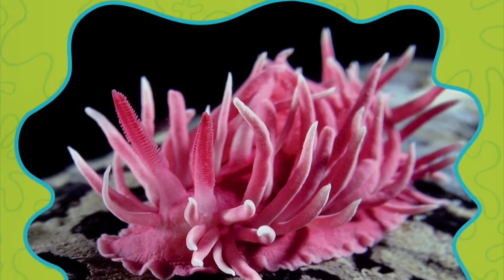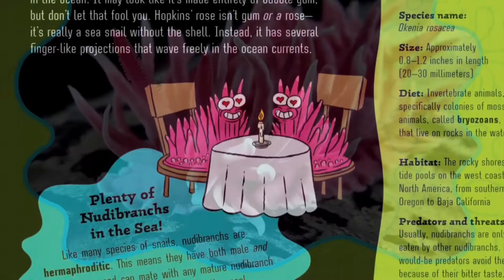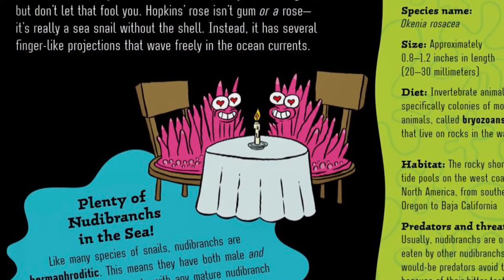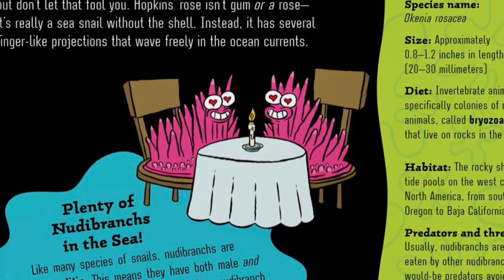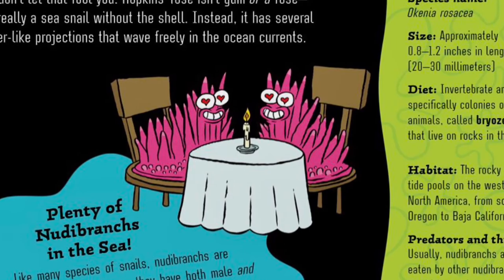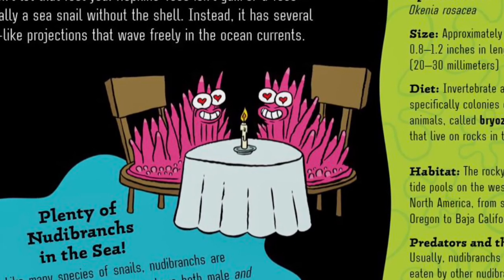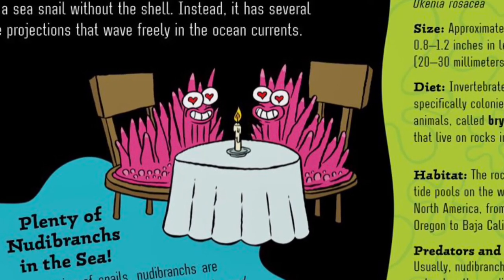Pink is for Hopkins Rose Nudibrances. The Hopkins Rose Nudibranch is one of the pinkest creatures in the ocean. It may look like it's made entirely of bubblegum, but don't let that fool you. Hopkins Rose isn't gum or a rose — it's really a sea snail without the shell. Instead, it has several finger-like projections that wave freely in the ocean currents.